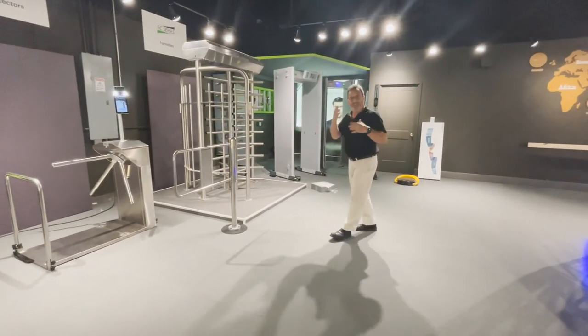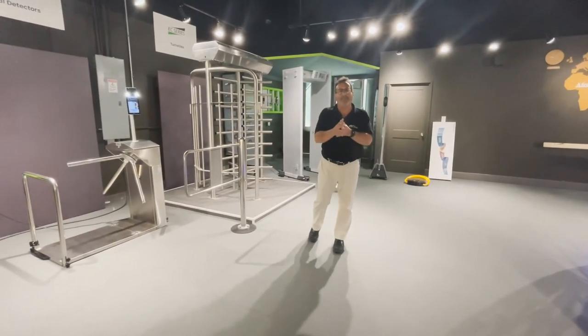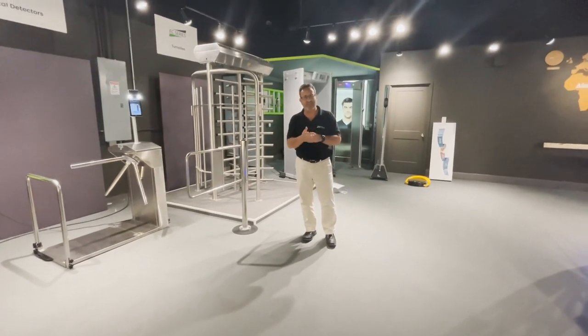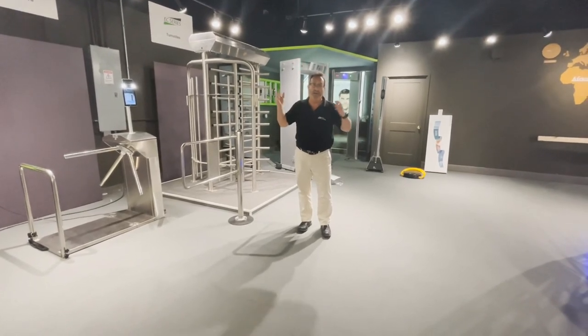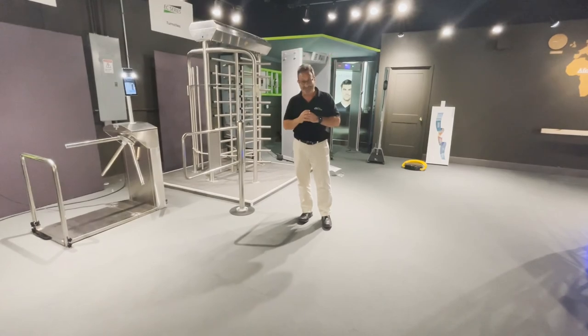I apologize for speaking so quickly, but you can see the product line is so expansive. If you have time in your schedules, we're here in Atlanta — we'd love to entertain yourselves and your customers, or we can even conduct a remote webinar with them as well. I thank you for your time and I hope you'll visit with us. Thank you.